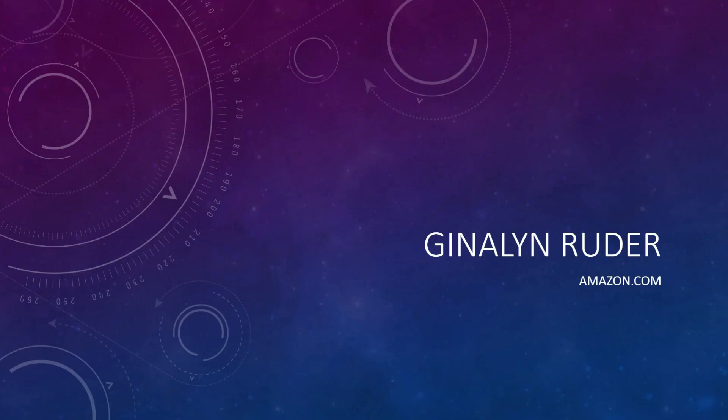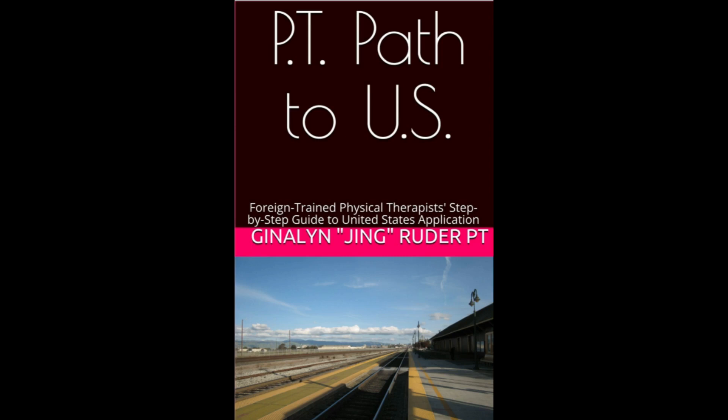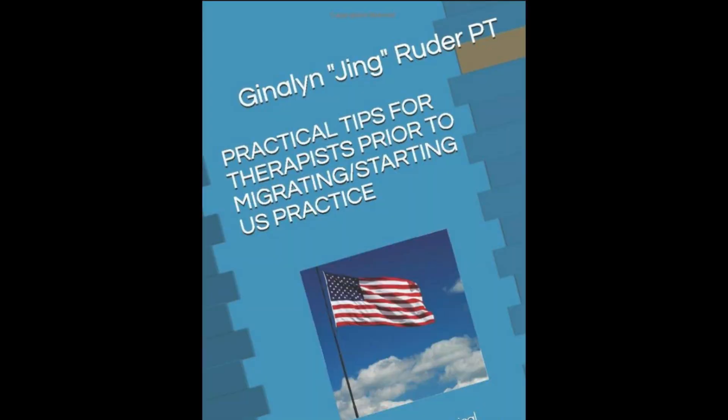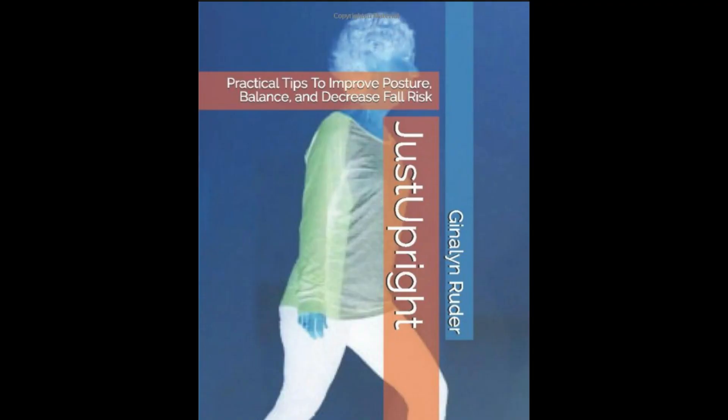Check out my published books at Amazon.com. If you are a foreign-trained physical therapist and want to be guided on the step-by-step process on how to become a licensed physical therapist here in the U.S., this book is for you and it has good reviews on Amazon.com. The next book is Practical Tips for Therapists Prior to Migrating or Starting Your U.S. practice.